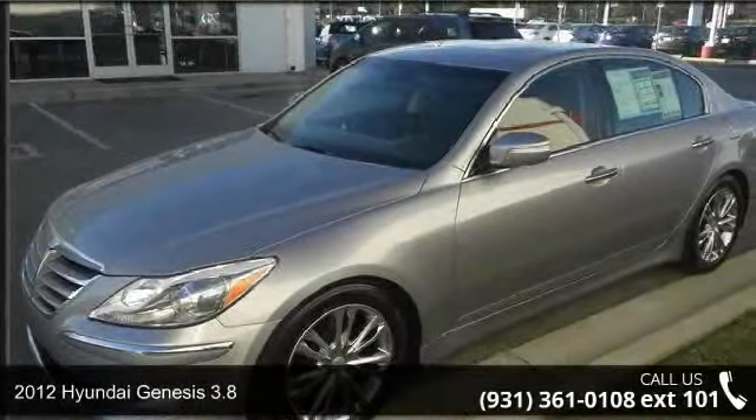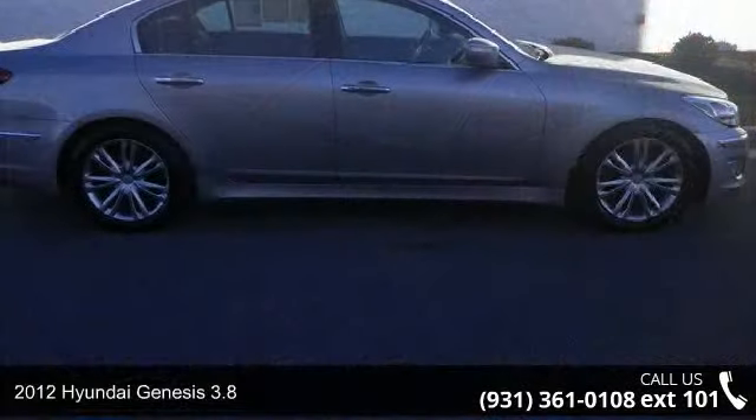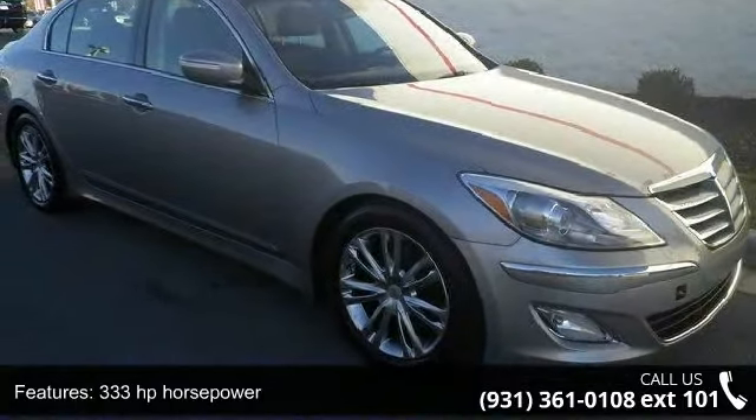Step into the 2012 Hyundai Genesis 3.8. This may be the set of wheels you've been looking for. This vehicle comes with a reliable 6-cylinder engine, connected to a smooth shifting automatic transmission.